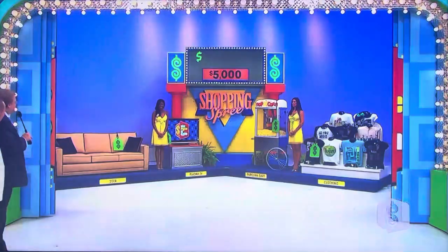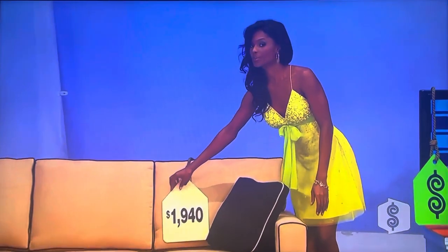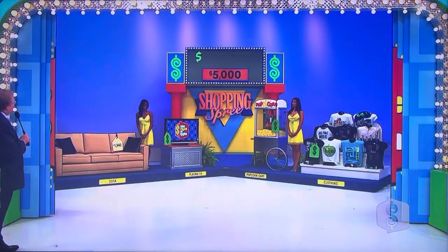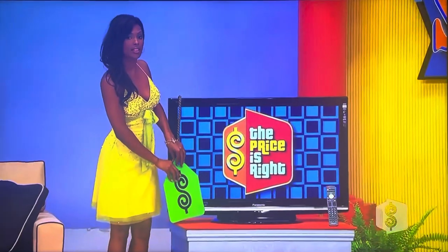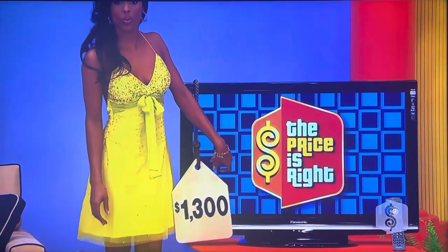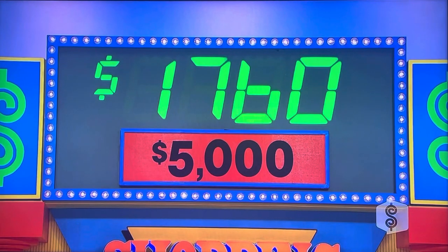What do you want to pick first? I'm going to pick the sofa. The sofa is $1,940. You're already well on your way. You have $3,060 to go. TV. The plasma TV is $1,300. You have $1,760 to go.